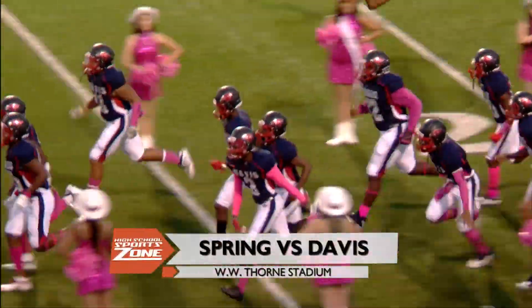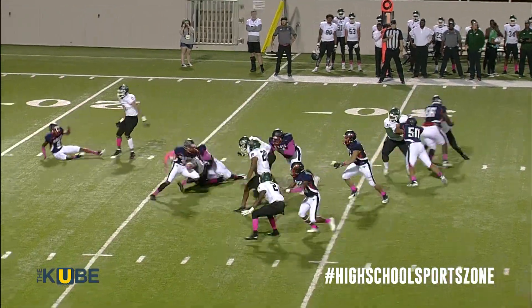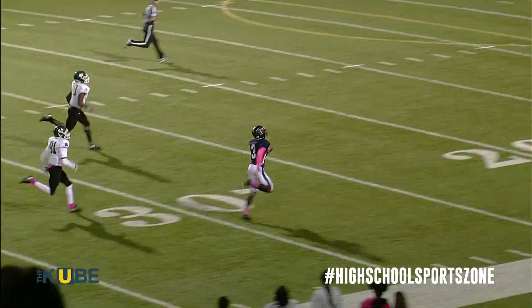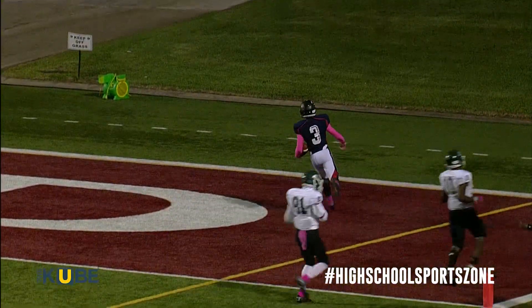Out to Thorn Stadium for the live TV game on The KUBE. First play from scrimmage for Davis — Culverson Taylor takes it, and Culverson Taylor is gone! 71 yards for the touchdown. 7-0 Davis Falcons, just like that.